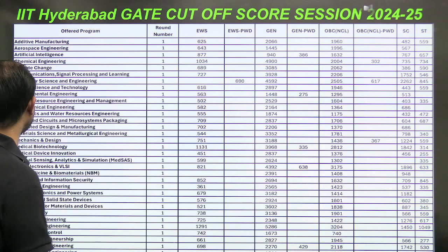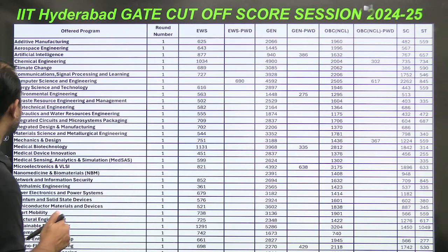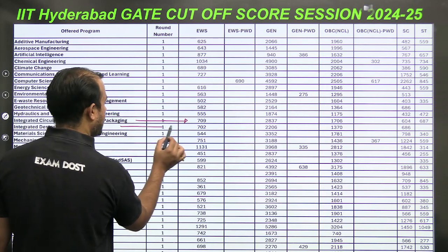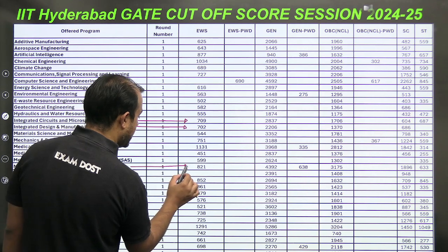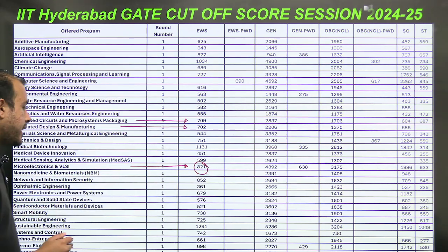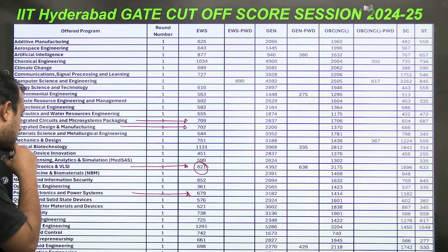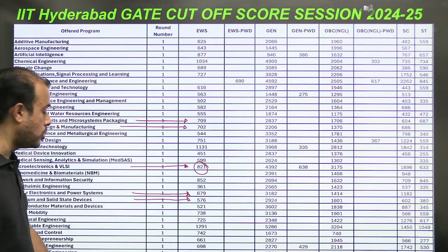Looking at the GATE score cutoffs in Round 1 for Electrical Engineering: Integrated Circuit and Microsystem Packaging requires 709 (interdisciplinary branch); IC Design and Manufacturing requires 700; Microelectronics and VLSI at IIT Hyderabad — a very sought-after program — requires above 800; Power Electronics requires 679; and Solid State Devices is available at the low score of 576.